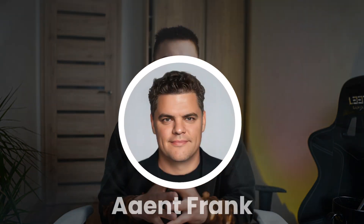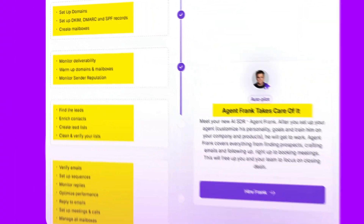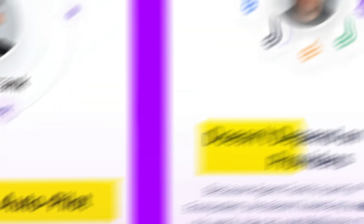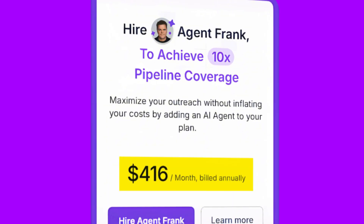Now let's talk about a real example. One of the best AI SDRs out there right now is called Agent Frank. It doesn't just send a few AI-written emails and call it a day — Agent Frank handles everything from setting up mailboxes to booking real meetings. It's fully automated, hyper-personalized, and built by real sales professionals. People are literally replacing entire SDR teams with Agent Frank for less than $500 a month.